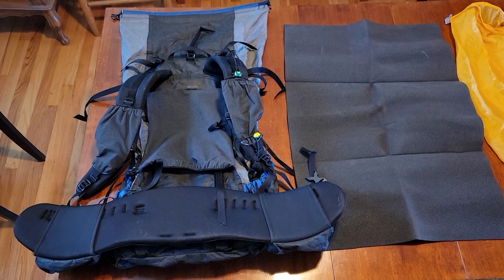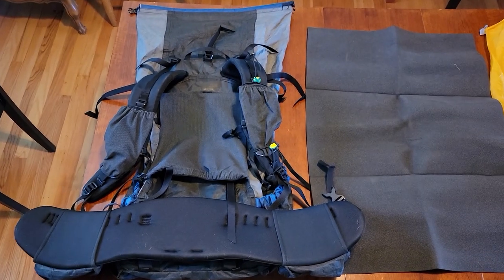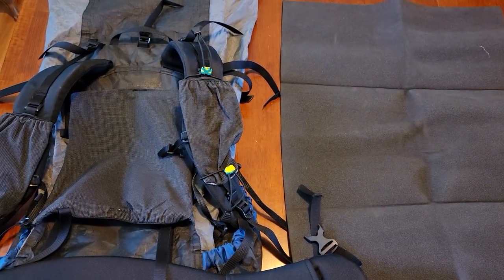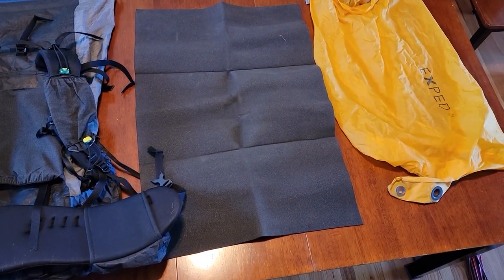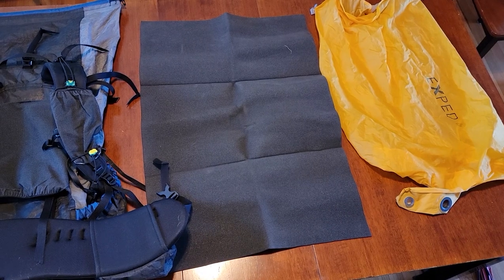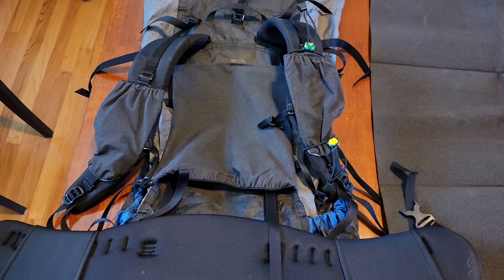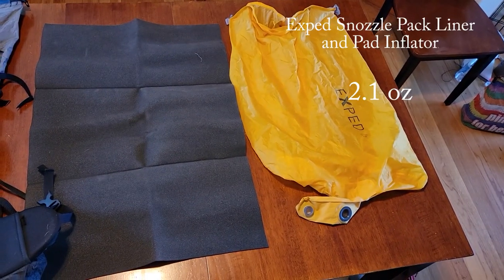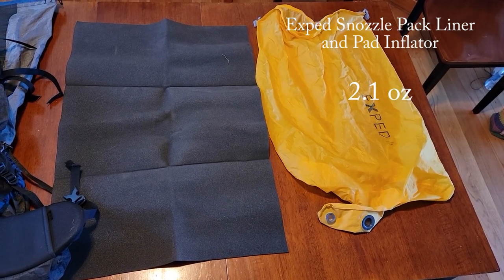My backpack kit currently includes two waist belt pockets, two shoulder strap pockets, and umbrella attachments for the sun and rain umbrella. This is about 30 inches of Gossamer Gear ThinLight pad that gets folded up and goes into the sleeve for back cushion — so multi-purpose. I can take that out mid-day, and I also plan on using the X-Ped Schnozzel as a pack liner and pad inflator.